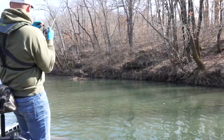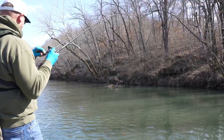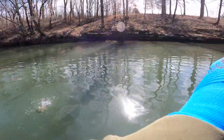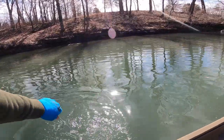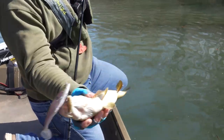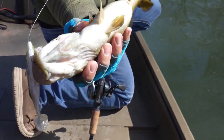There he is right there in that deep hole — not very big, but I figured there had to be a fish in there. He's a fat one too — look at this little fat one. He's been eating good, look at that belly.